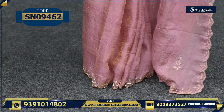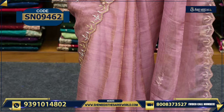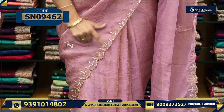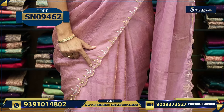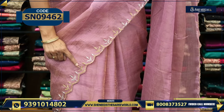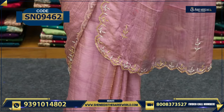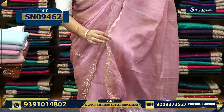The border is basically the highlighted portion. We will do cut work on it. This is basically a special design on the pallu — cut work with a running style. So it is a fancy work saree.